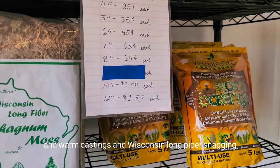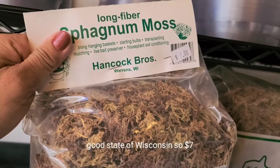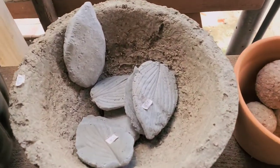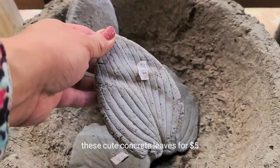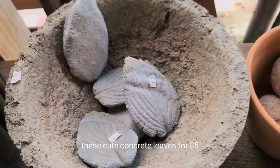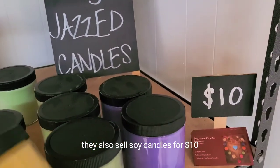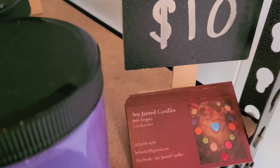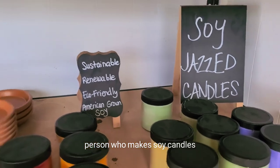They also have a bunch of aroids, worm castings, and sphagnum moss, and that is $7. They have these cute concrete leaves for $5, good for decorative purposes in your garden or on your houseplants. And then they also sell soy candles for $10, from a local person who makes soy candles.